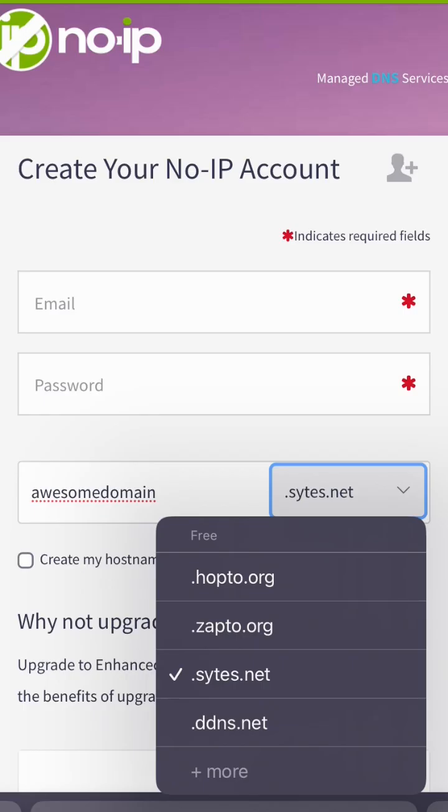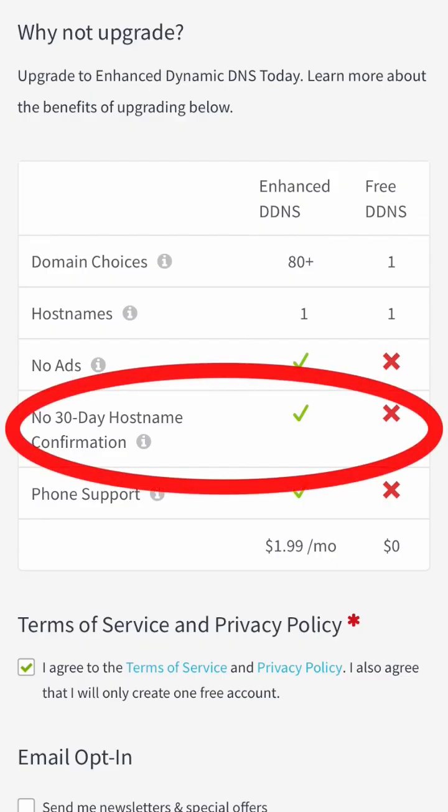If you need a subdomain that you can connect to a different hosting, you can get one from noip.com, but you'll need to manually confirm it every 30 days.